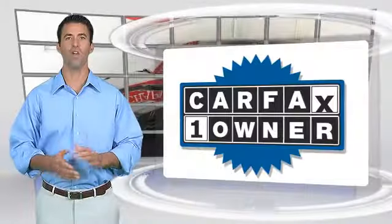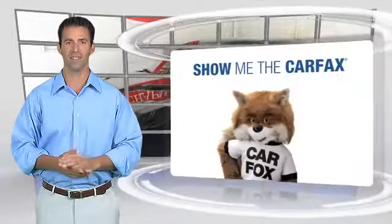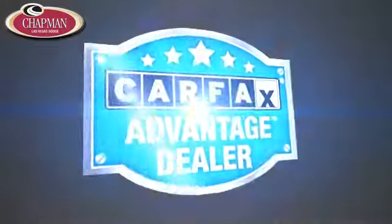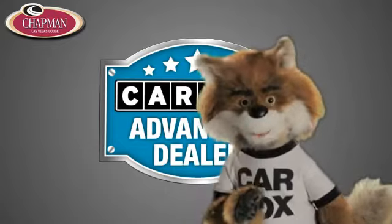This is a one owner vehicle with the Carfax Vehicle History Report. Be sure to find a complimentary copy of this report online or contact the dealership. This vehicle qualifies for the Carfax Buy Back Guarantee. Just say, show me the Carfax at Chapman Las Vegas Dodge Chrysler Jeep Ram, a Carfax Advantage dealer.